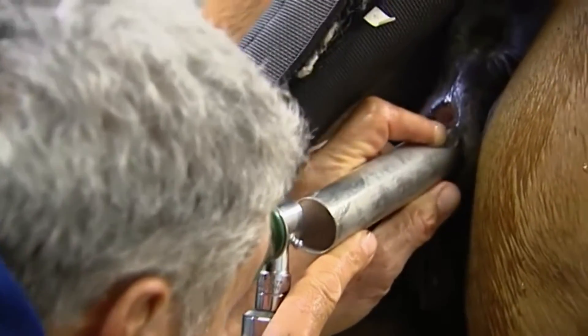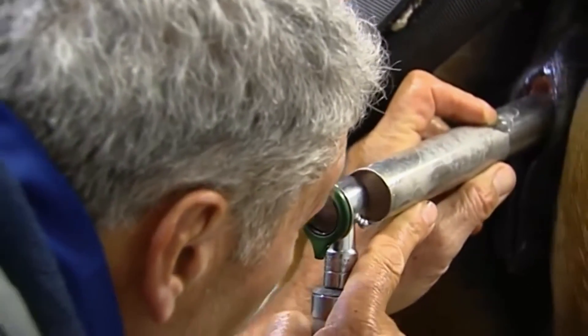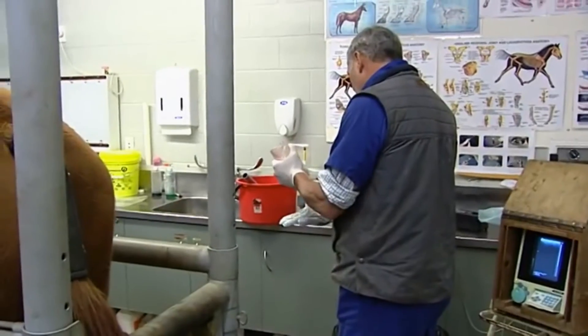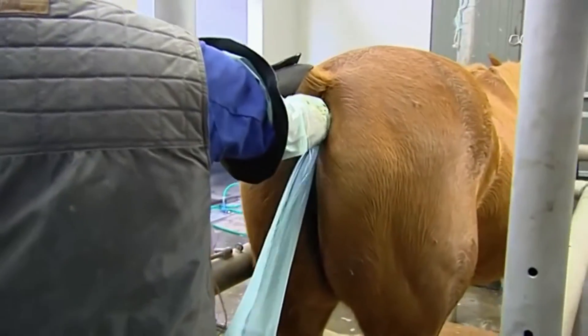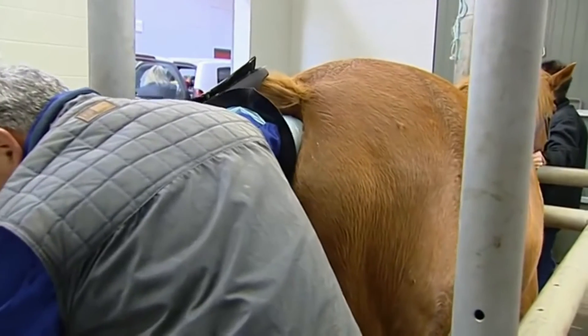When we talk about scanning a mare before service, what does this involve? Ultrasound scans have now been used for nearly 30 years and have been a wonderful tool to give a visualisation of what's going on in the reproductive tract. The ultrasound scan is used to visualise the ovaries so we can see the activity of the ovary, see when there's going to be an ovulation, and time that ovulation so the mare can be presented to the stallion at the best time.